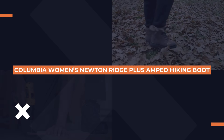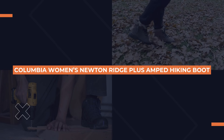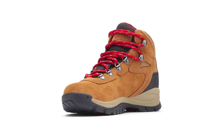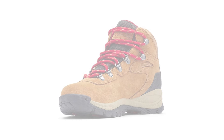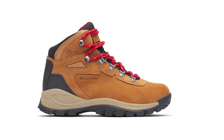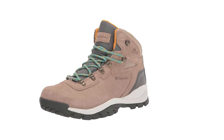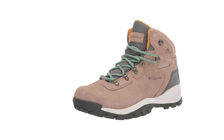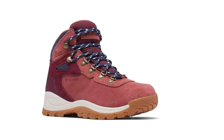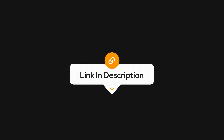Last but definitely not least, we have the Columbia Women's Newton Ridge Plus Waterproof Amped Hiking Boot. This boot is designed specifically with women hikers in mind, combining a lightweight feel with serious durability. It's built with Columbia's OmniGrip outsole, providing dependable traction on all types of terrain. With its waterproof leather and comfortable cushioning, it's perfect for hikes in any weather. If you're looking for a stylish yet rugged boot that's made to last, this one's a fantastic pick. Check it out through the link in the description.